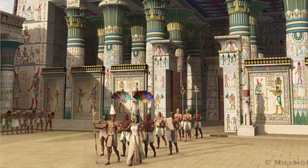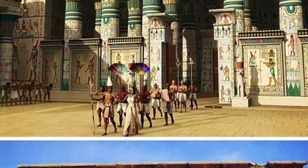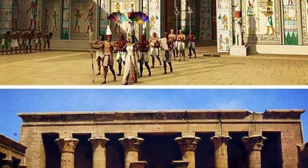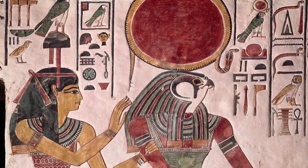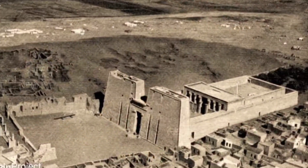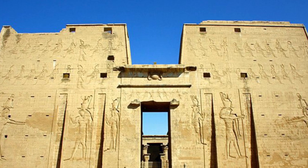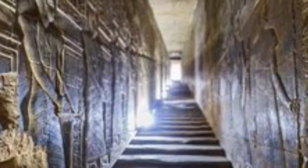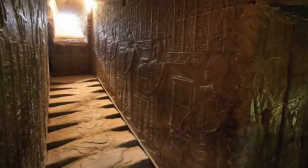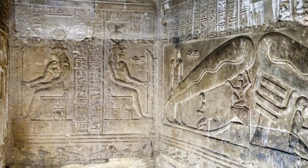This very temple has an almost identical building at Edfu, dedicated to Horus, son of Osiris and Isis, and often related to Hathor as her love partner. But despite the several similarities, there is a fundamental difference. Dendera's temple has a basement, and in that basement we can find one of the most controversial representations of the ancient Egyptian culture: the so-called Lamps of Dendera.